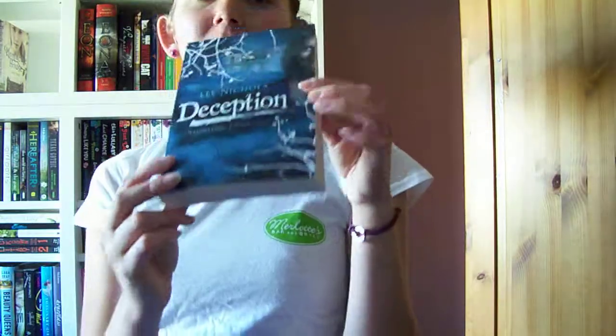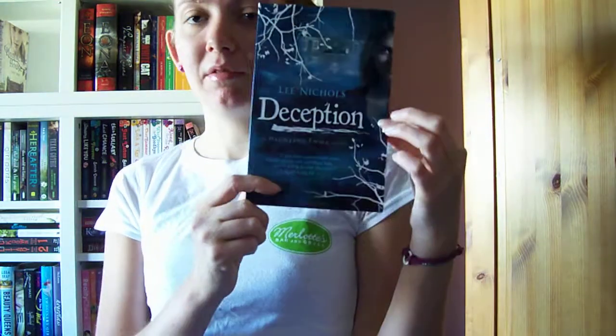I've got Deception, which I've already read — it's really good. I'll put a review up; I haven't written it yet, so I'll have to write that soon.